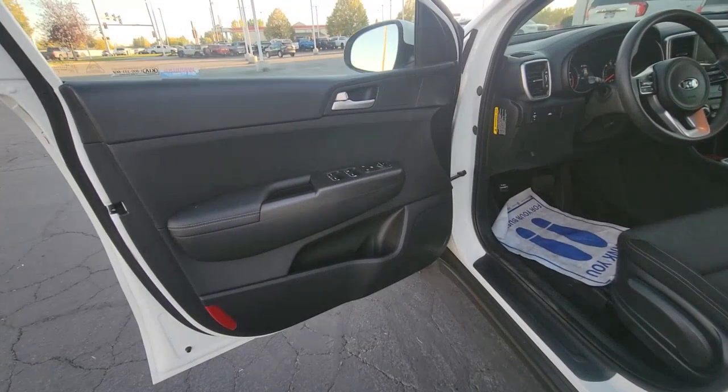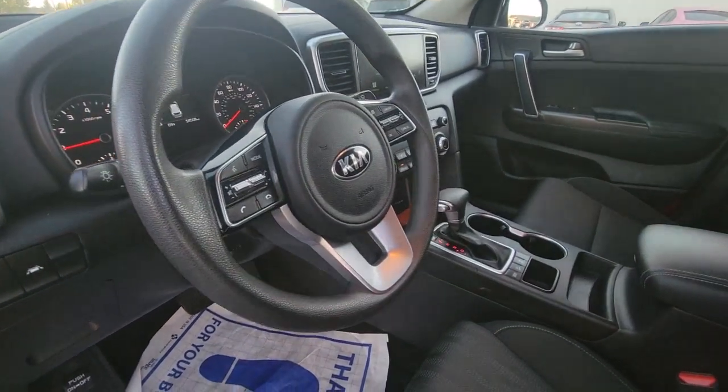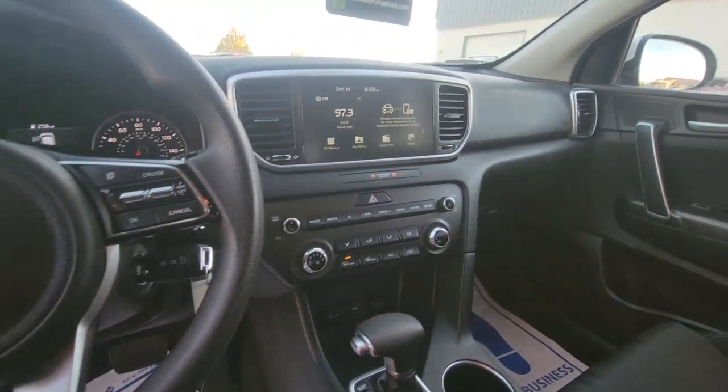Rediscover the fun of driving while you take advantage of crossover convenience in this athletic Sportage. Treat yourself to a road test today. Our staff will toss you the keys and give you an outstanding customer experience.